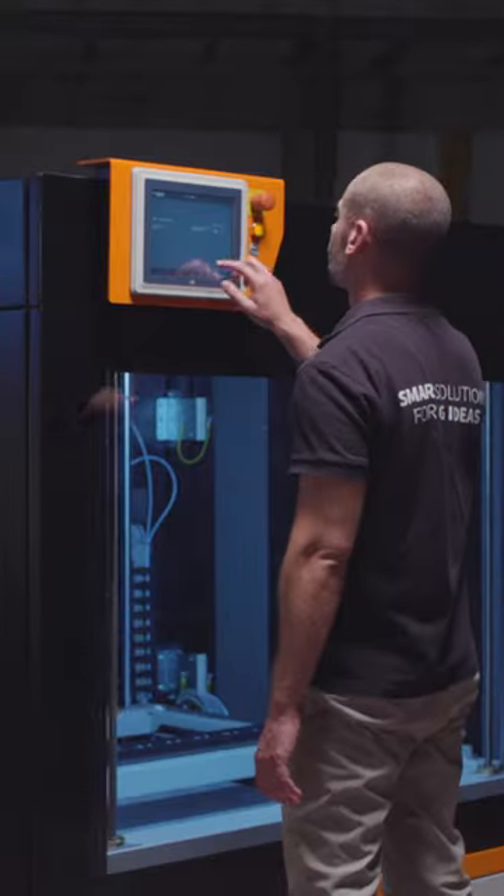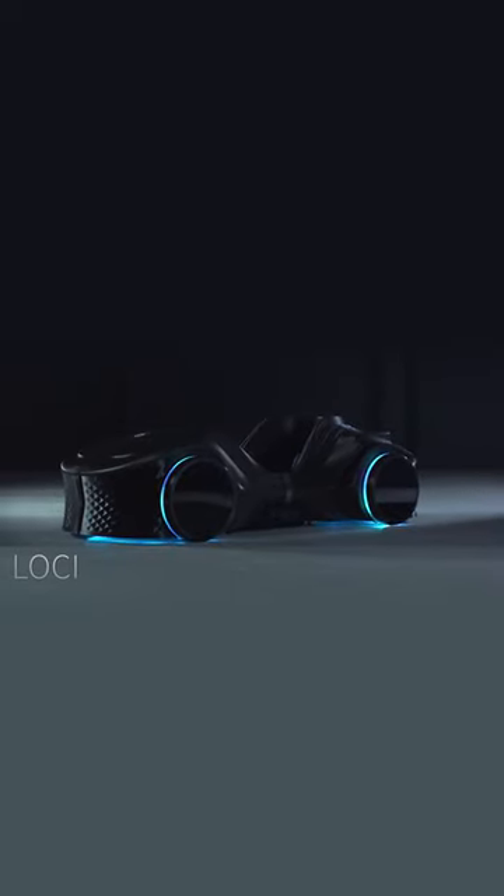Experience the power of BigRep. Revolutionize your manufacturing process with BigRep's cutting-edge 3D printing technology.